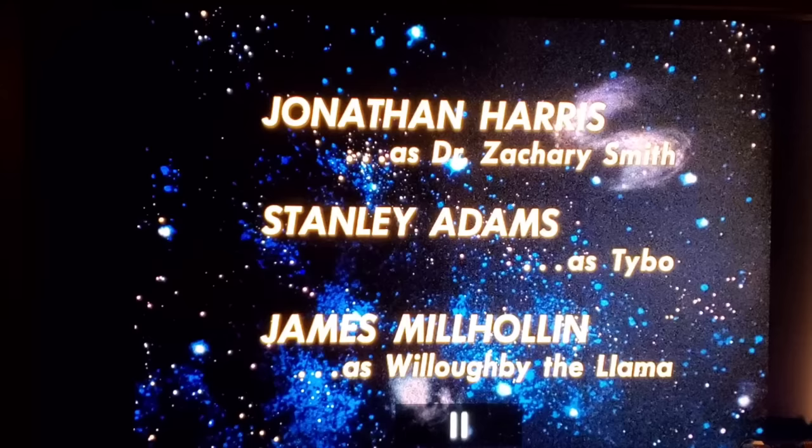Looking at the credits, James Milholland is listed 'as Willoughby the Llama.' Originally, Willoughby was supposed to be an actual llama they wanted to add as a recurring character. After several test takes, Jonathan Harris absolutely refused to work with a llama — likely because llamas tend to spit and are difficult to work with. They forgot to update the credits before changing the character to human. The presenter would love to see bloopers from this episode but isn't sure if they still exist.